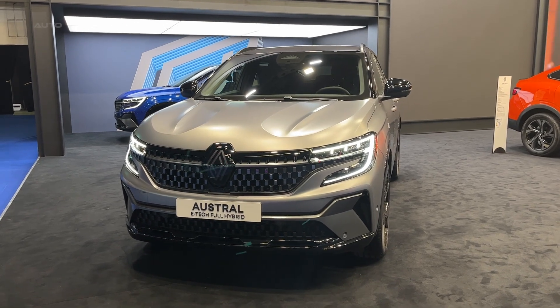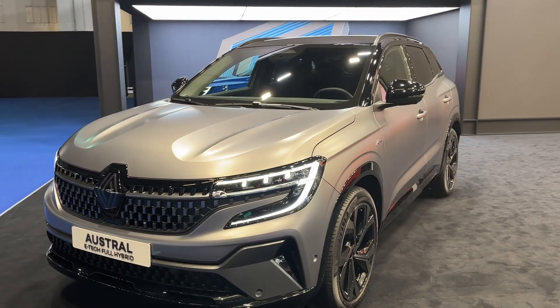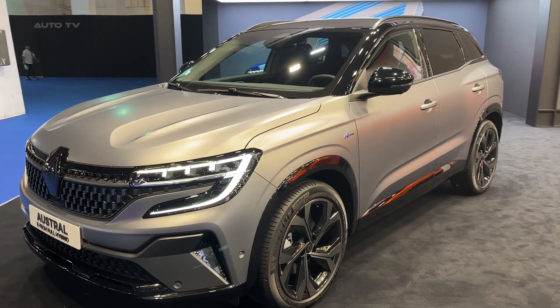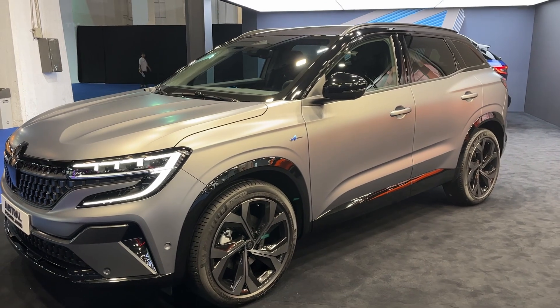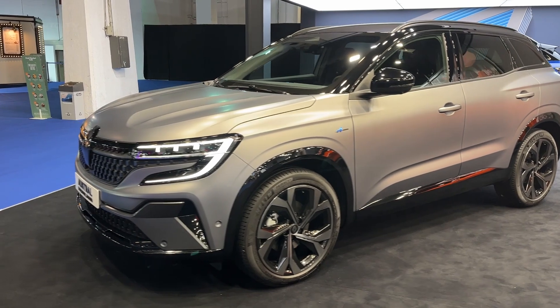The latest entry in the compact crossover market, the Renault Austral, is an attention grabber. With a commitment to both style and eco-friendly performance, it stands out from its competitors. In this review, we will delve into the key aspects that make this vehicle a top contender.